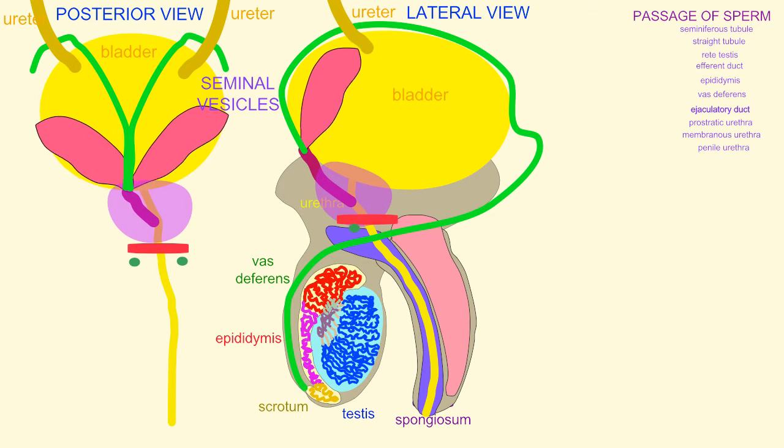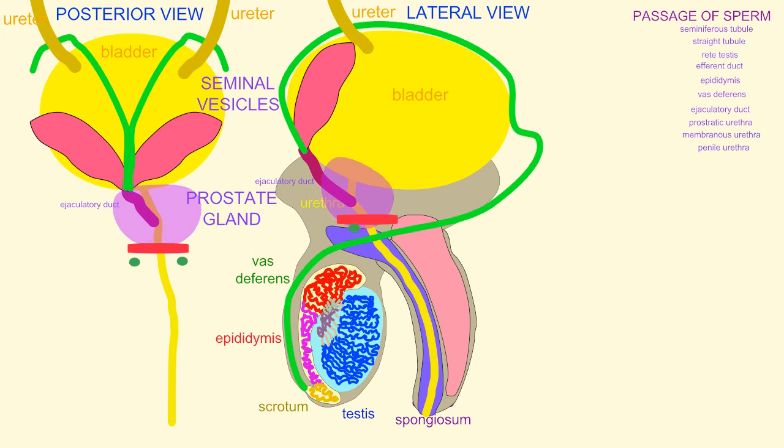These are composed of the pair of seminal vesicles, which are located on the posterior region of the bladder, which fuse to the vas deferens as it forms the ejaculatory duct and enters the prostate gland. The prostate gland lies beneath the bladder and the urethra passes through it — the prostatic section of the urethra.